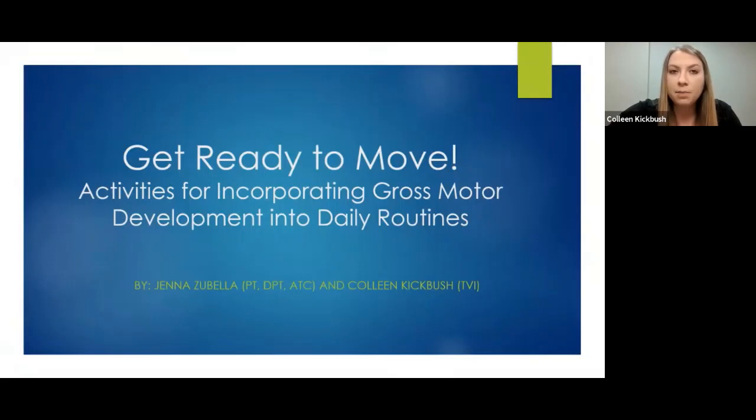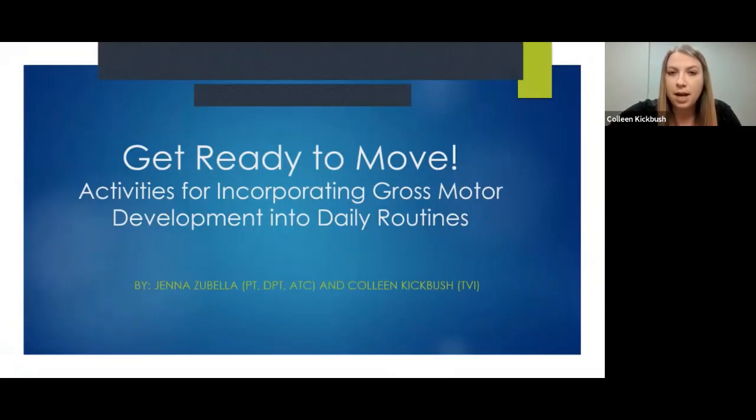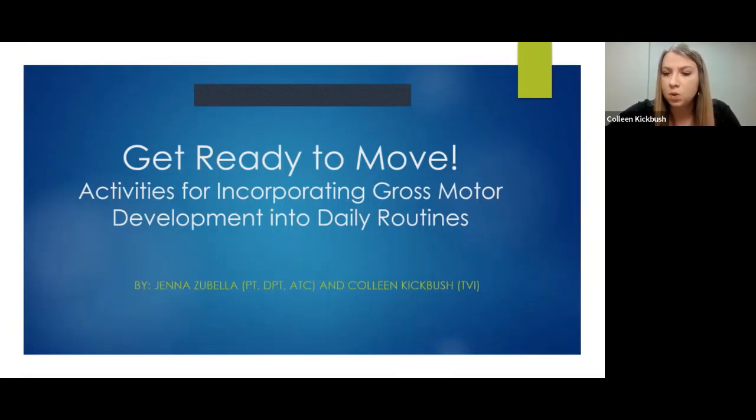I'm Colleen Kickbush. I'm a teacher of the visually impaired at Vision Forward Association. I work with kids from birth to age 21, including school-age kids. I worked for about six years in the Milwaukee Public Schools, and now I've been at Vision Forward for about four and a half, almost five years. There, I mostly serve children ages birth to three from the Milwaukee area, but also across the state.